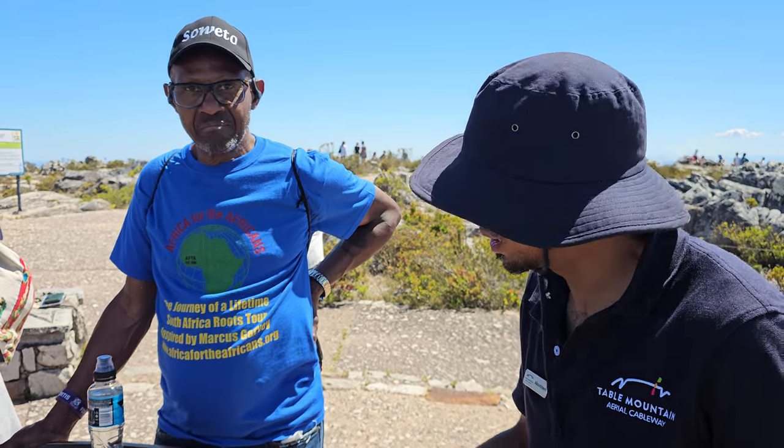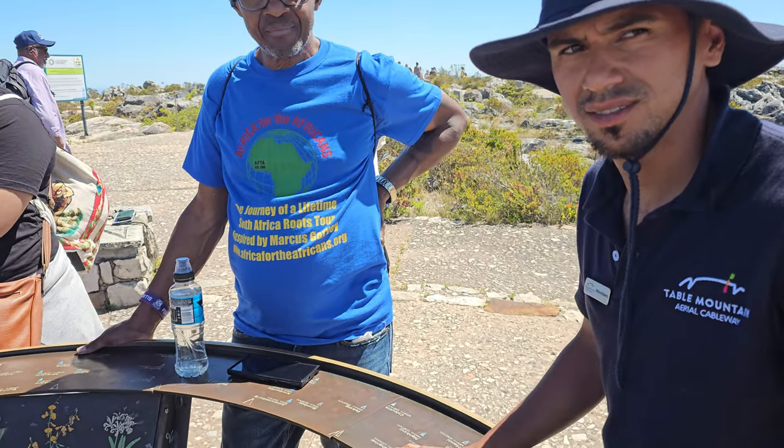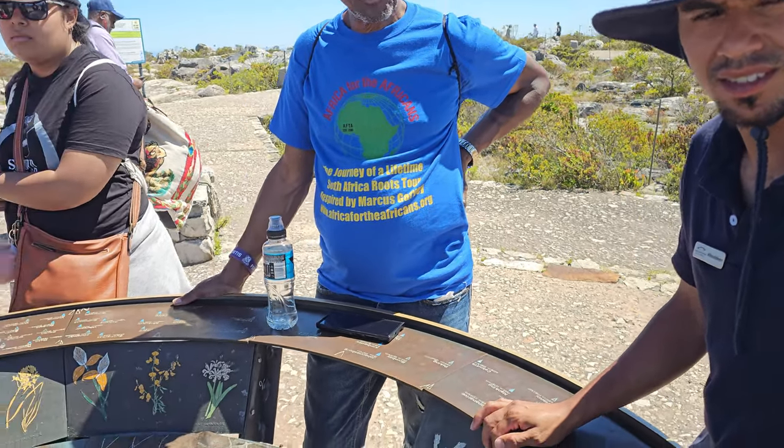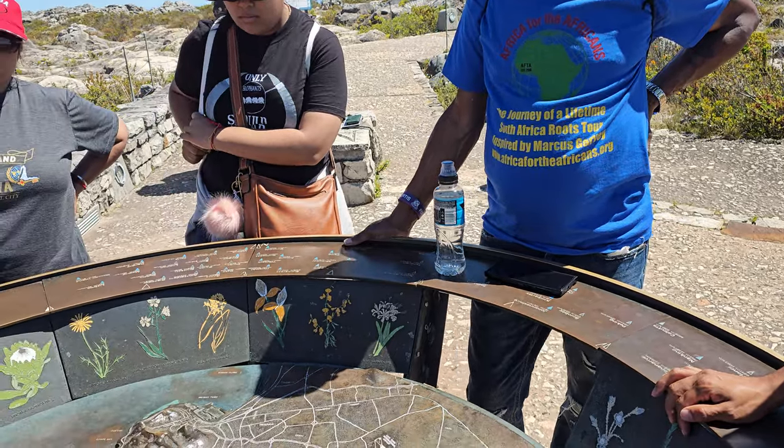Do you guys have any questions with regards to that? I appreciate you breaking down the history and the connections, and telling us about the racial divisions, District 6, and the different townships.